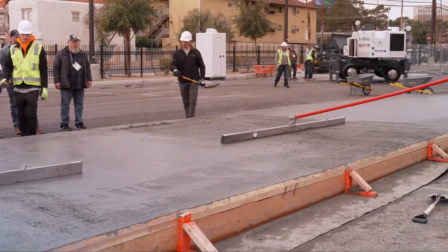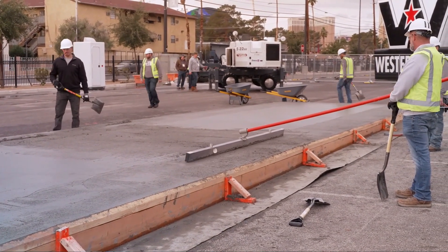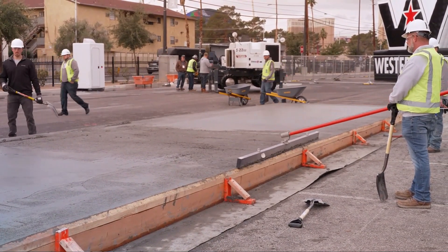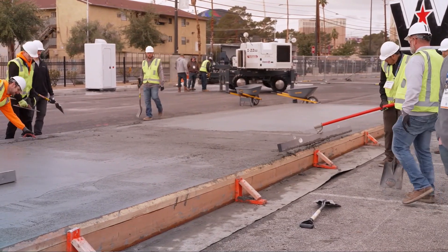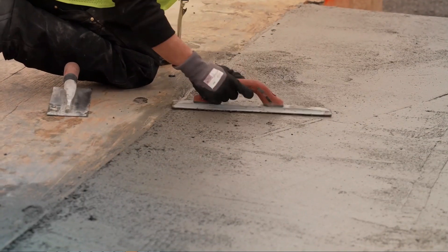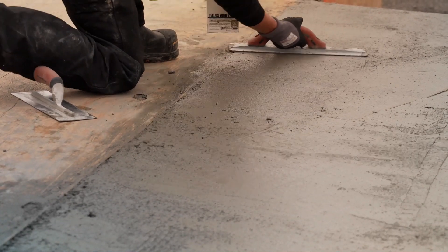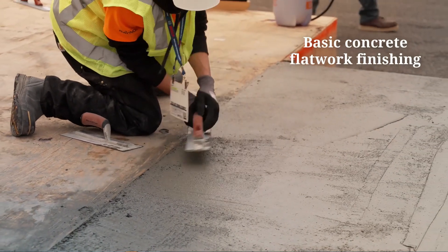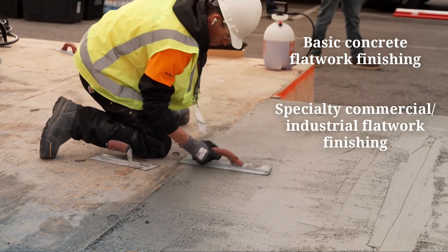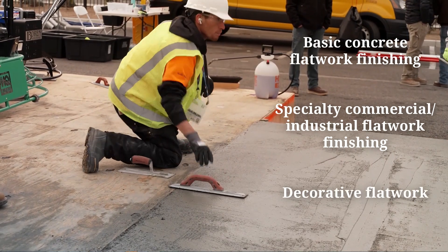The American Concrete Institute's Concrete Finisher Certification programs cover knowledge and skills necessary to achieve properly placed, finished, cured, and protected concrete slabs on ground. ACI's comprehensive flat work finishing certification programs are relevant to a wide range of projects, encompassing basic concrete flat work finishing, specialty commercial and industrial flat work finishing, and decorative flat work techniques.